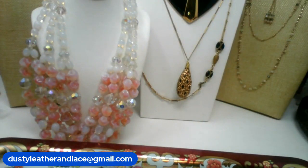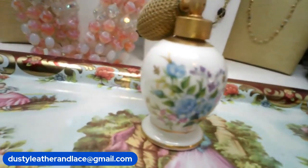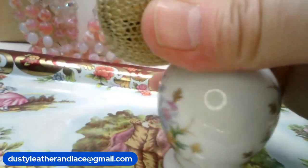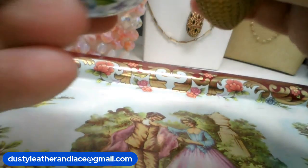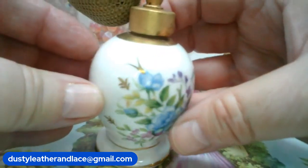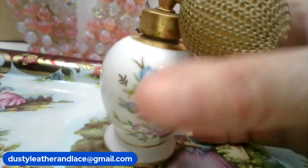And my last item, number 28, is this cute little vintage perfume bottle. Isn't it cute? It's white with the cute little florals on ceramic. And it does have its atomizer — still working, it's not brittle. There's florals on both sides. It's a little sweet little piece. And that is going to be $20. It's number 28, $20. And that's my last one.